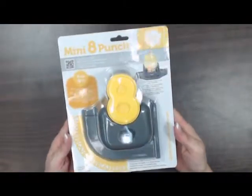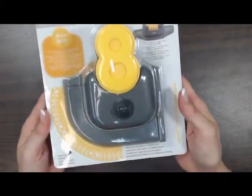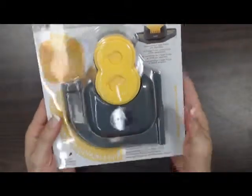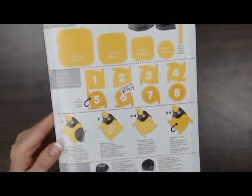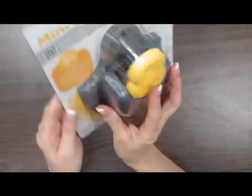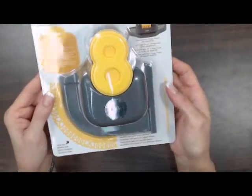The last thing I'd like to show you today is a punch from We Are Memory Keepers. This is one of the Lucky 8 mini punches — this one is the loop die cut punch. If you haven't tried these Lucky 8 punches, they are wonderful. I'm going to show you the back of it so you can take a look. We can demo this punch for you in the store and let you see how to use it. This is from We Are Memory Keepers — it's the newest Lucky 8 mini punch.